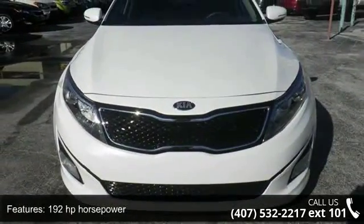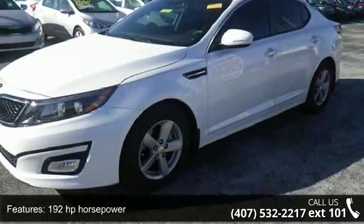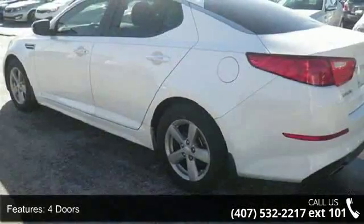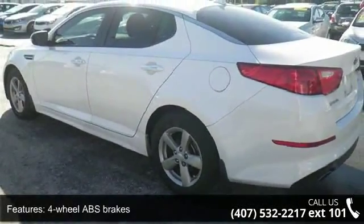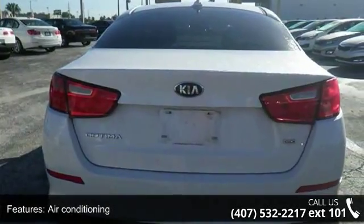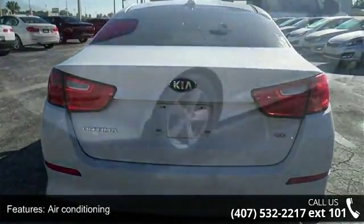Some of the top features included with this vehicle are 192 horsepower, four doors, four-wheel ABS brakes, air conditioning, audio controls on steering wheel, automatic transmission, Bluetooth, cruise control, external temperature display, and front-wheel drive.